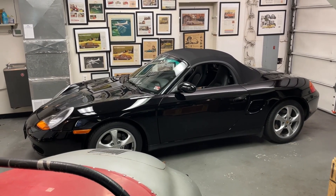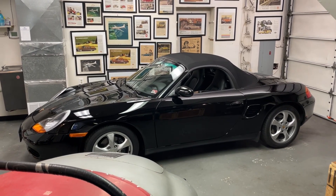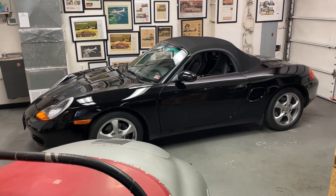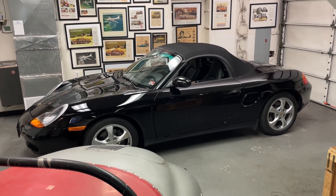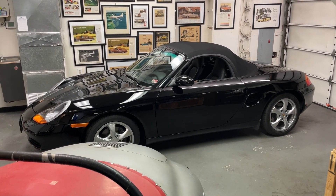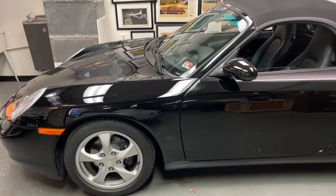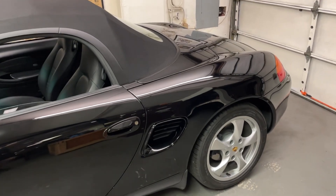This 2002 Porsche Boxster has just turned 5,000 miles. I ran it up over 5,000 miles in the last couple days. It was sold new to an older woman in Monterey, California, and I bought it from her son last year during Pebble Beach, August of 2022. She had passed away and it had been sitting in the garage for a number of years. When she first bought it, she used it as a weekend car — she had a three-car garage with a Lexus, so she just drove this a little bit on the weekends, and after a while she stopped driving it.